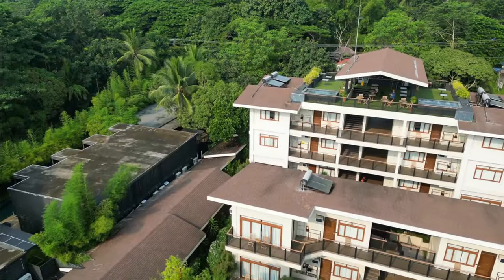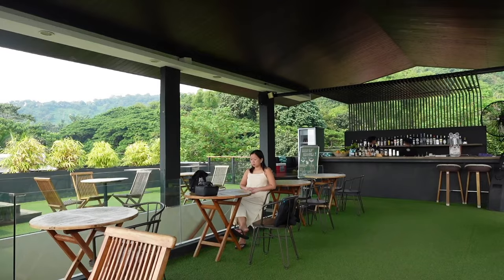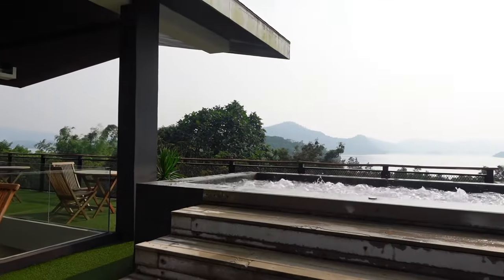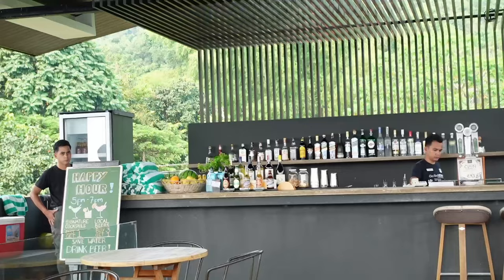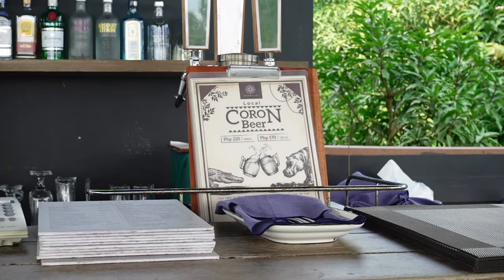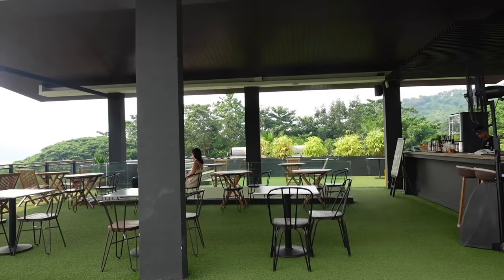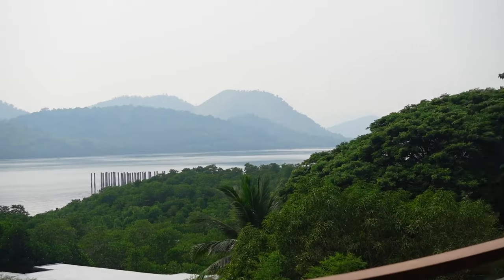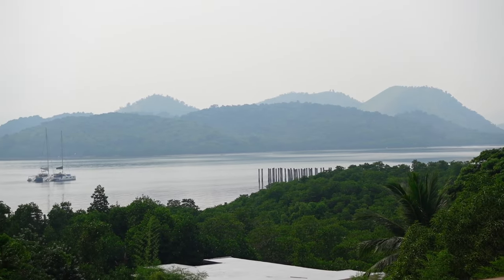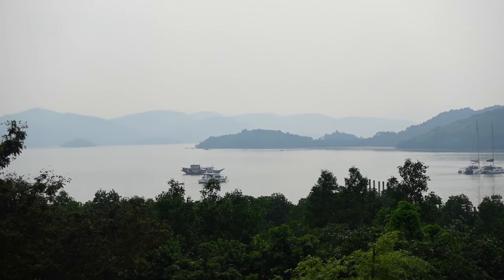Time check is 2 pm and we're going to check their Pride Rock Deck upstairs. They have two jacuzzis here, and happy hour is from 5 to 7 pm. This is a perfect spot to relax after touring around Coron, and while staying here at the Pride Rock Deck you get to have this beautiful scenic view of Coron's backdrop.